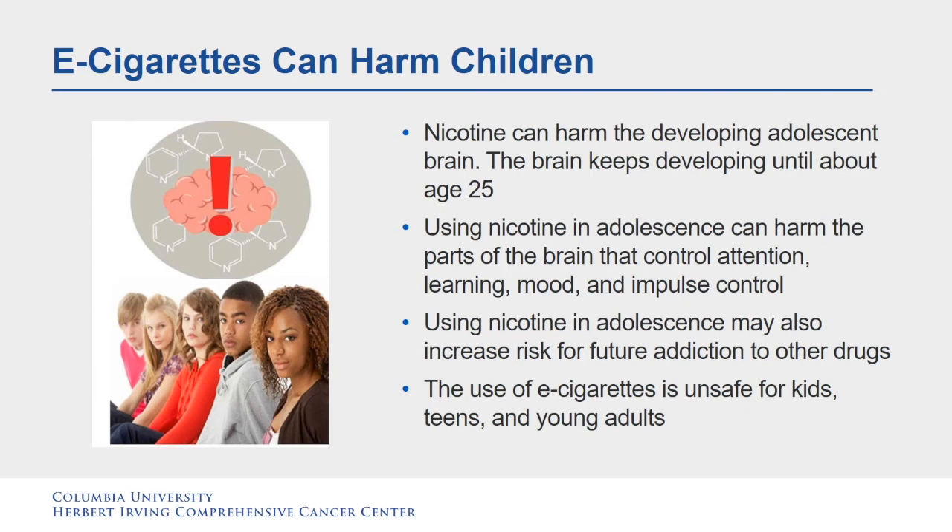E-cigarettes can harm children. Nicotine can harm the developing adolescent brain, which keeps developing until about age 25. Using nicotine in adolescence can harm the parts of the brain that control attention, learning, mood, and impulse control. Using nicotine in adolescence may also increase the risk for future addiction to other drugs. The use of e-cigarettes is unsafe for kids, teens, and young adults.